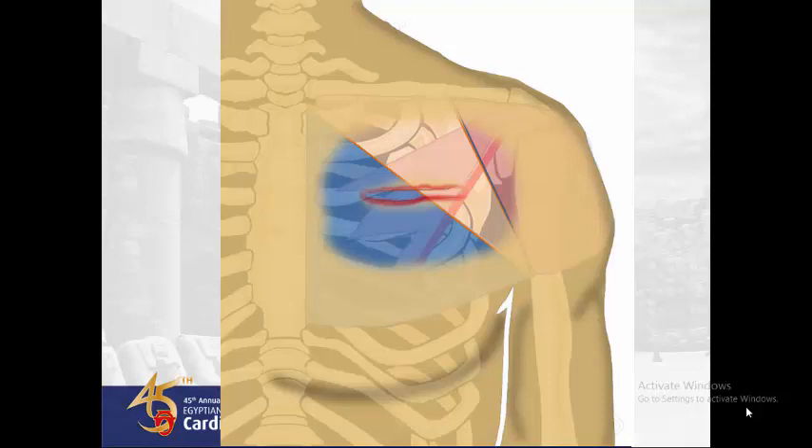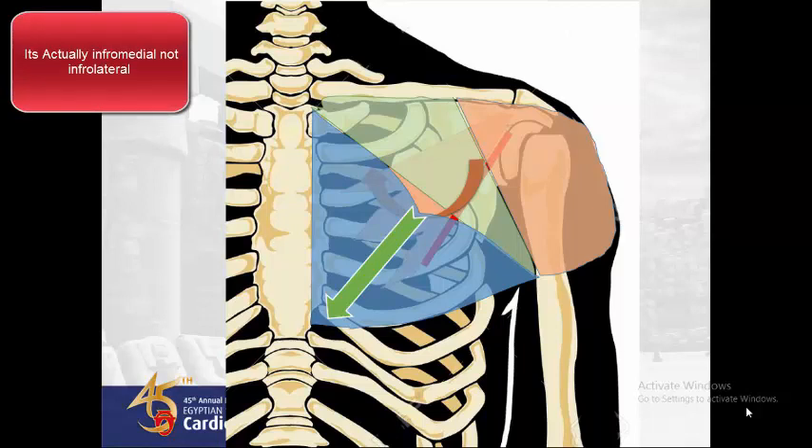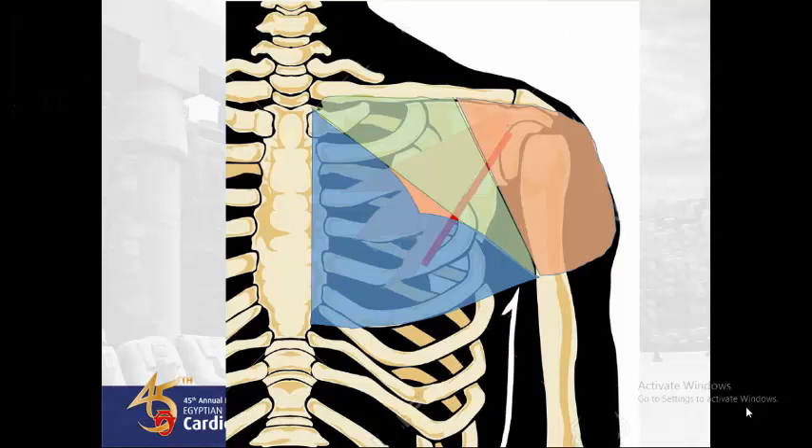Introduce the tip of an artery forceps to open the plane. Then retract the sternal head down, and introduce your finger to do a 90-degree sweep in the inferolateral direction. Avoiding the thoracoacromial plexus, you will find it very effortless and bloodless to make the pocket. Now introduce your device. Close the muscle plane, and introduce two figure-of-eight sutures to prevent migration of the device under the skin and to serve as a marker when you want to change the battery later. The device now rests on the pectoralis minor and is covered by both heads of the pectoralis major muscle.